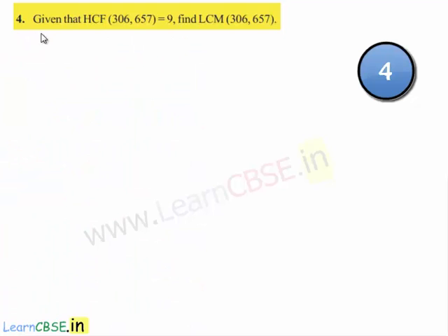Now, let us move on to the fourth question. The given question is: given that HCF of two numbers 306 and 657 is equal to 9, find LCM of 306 and 657.